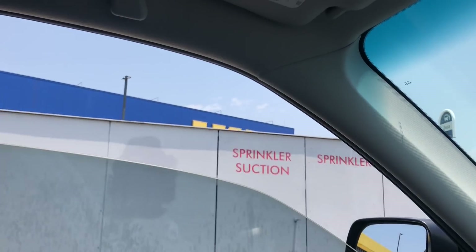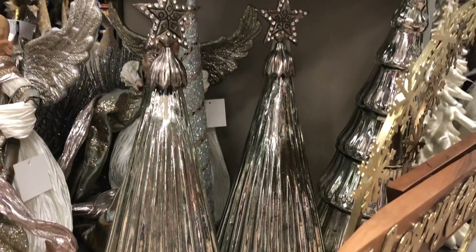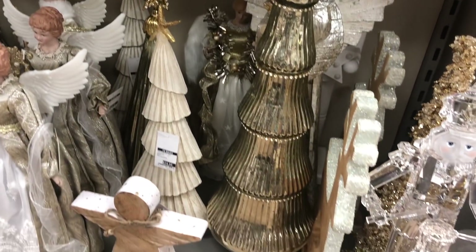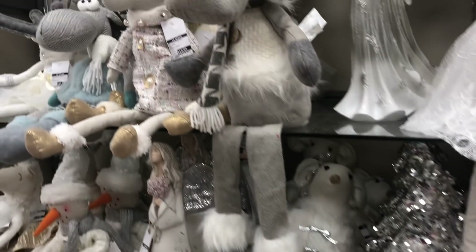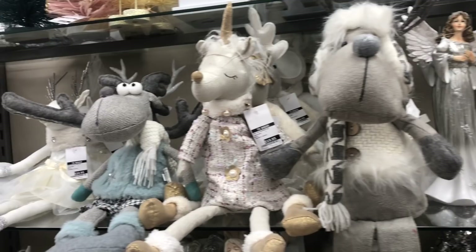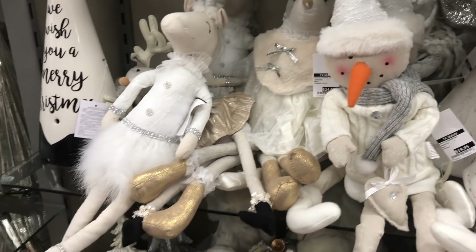Hi everyone, thank you so much for stopping by my channel and hanging out with me for another video. As you can tell by the title, today's video is a Christmas decorate with me. I stopped by Ikea and TK Maxx and picked up just a few new decorations. As you know, if you've watched my channel, I have a tiny apartment, so I can't go too over the top with decorating, but I just wanted to add a few new bits and pieces to the decorations for Christmas.